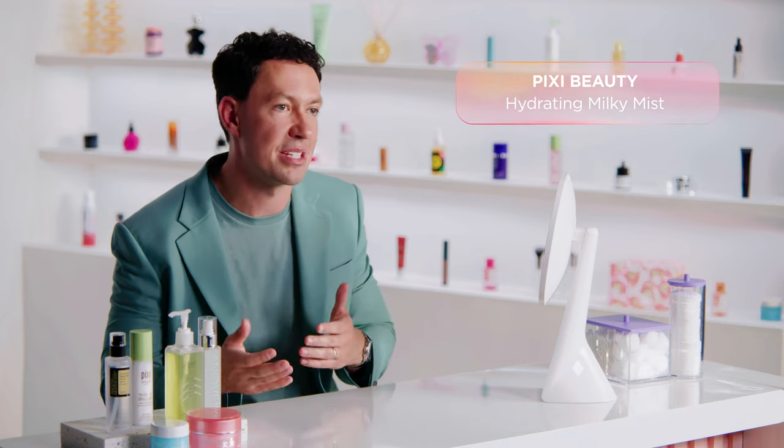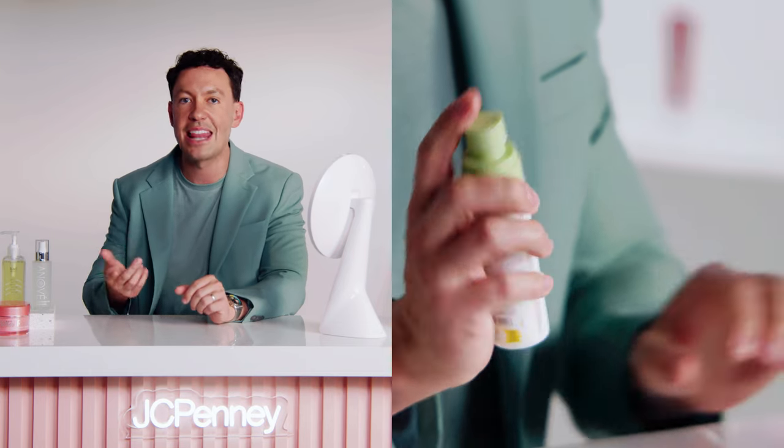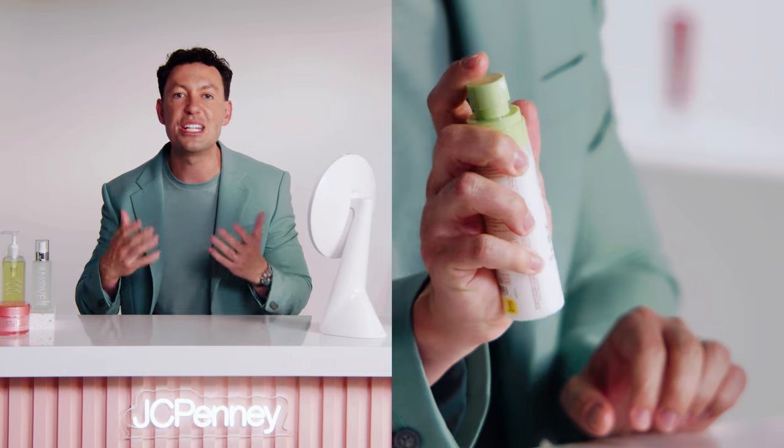Once your toner is applied, we recommend using the Pixi Beauty Mist next. There's nothing more refreshing than a good face mist, and even better, this mist delivers a surge of deep hydration. With its lightweight formula and hyaluronic acid, you'll get an instant boost of moisture. Together, these products help revitalize your complexion. The goal is to leave you refreshed, hydrated, and radiant, even in the harshest winter conditions.